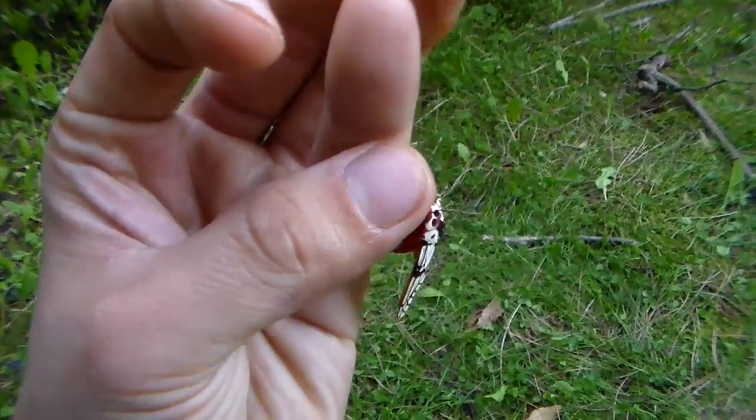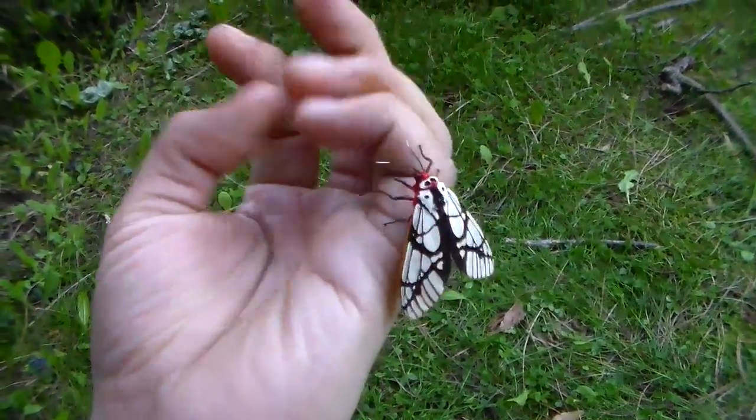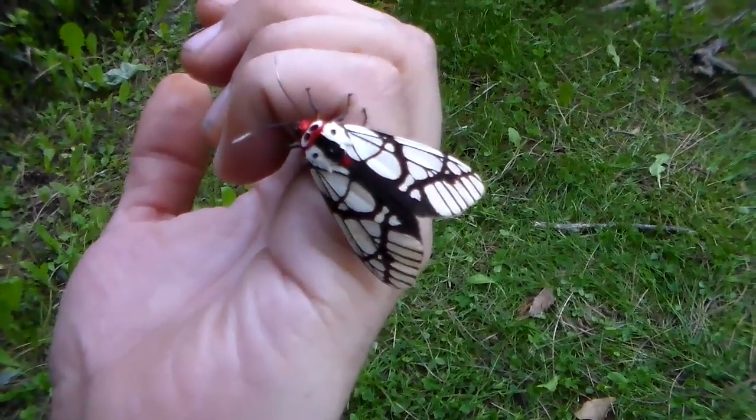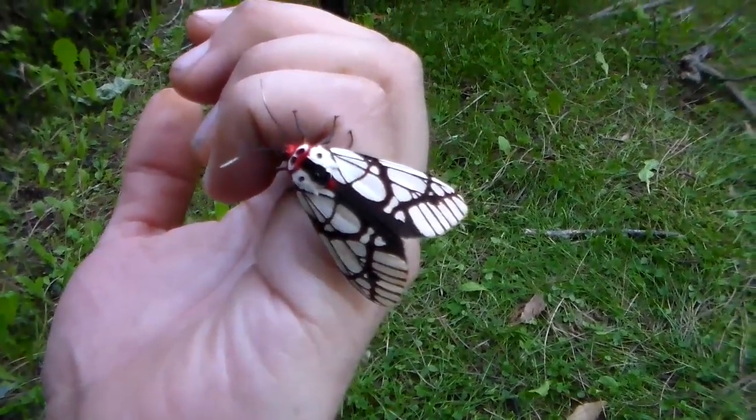What an incredible moth — I'm so, so excited. Thank you all for watching. Stay tuned because I have a lot more incredible species coming up on my channel this year.